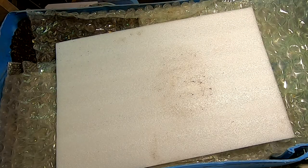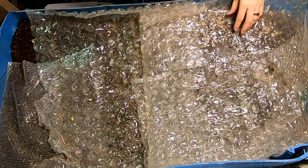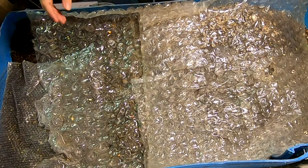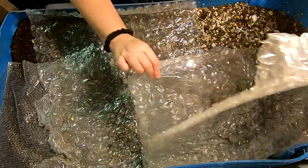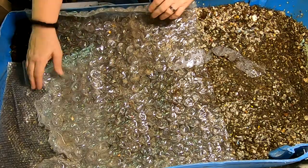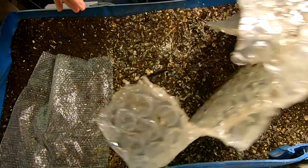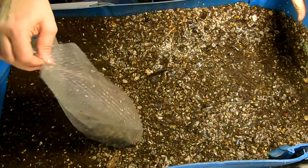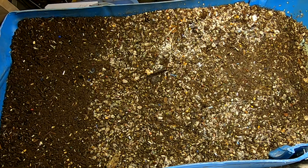Back to the worms. I'm going to take off all my bubble wrap here — they do kind of tend to hang out on it a little bit. Let's take a look and see what they've been doing.